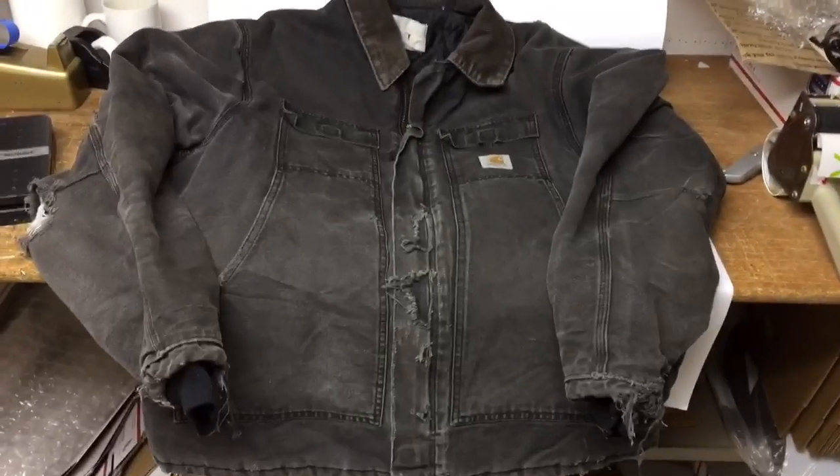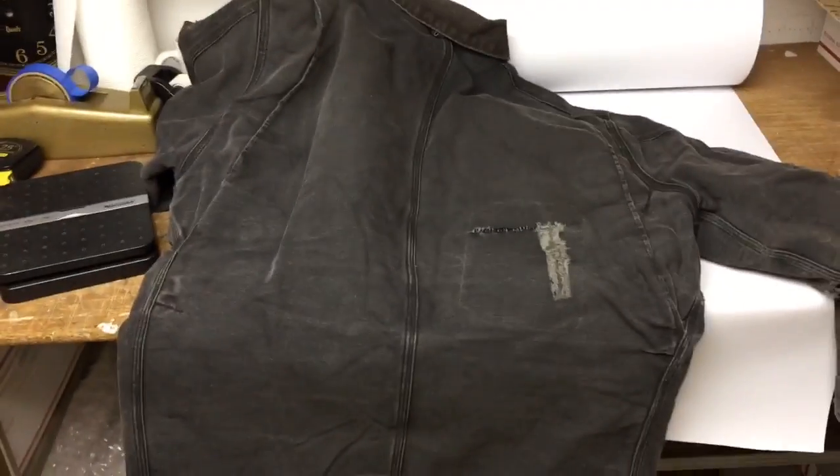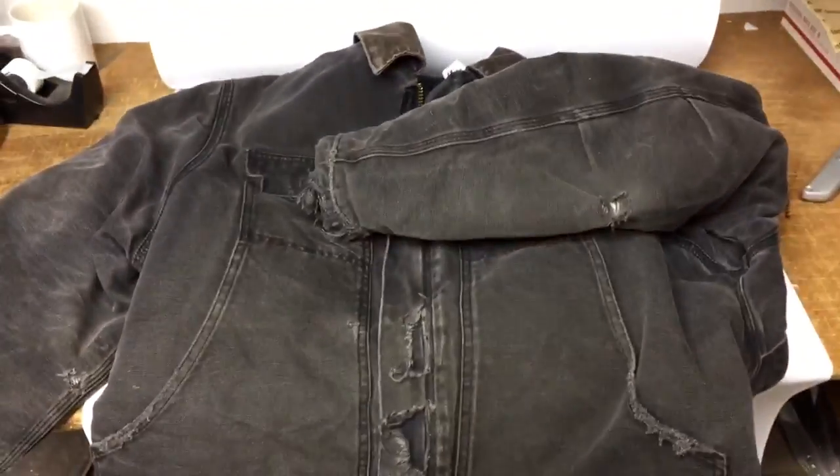This is another torn and tattered Carhartt coat — this one's pretty rough. I find these at church sale bag sales and sometimes they just give them away. Even tattered the way it is, it sold for $30.